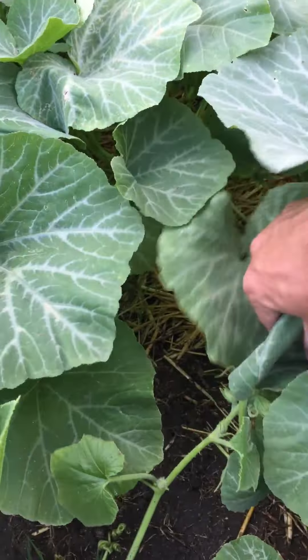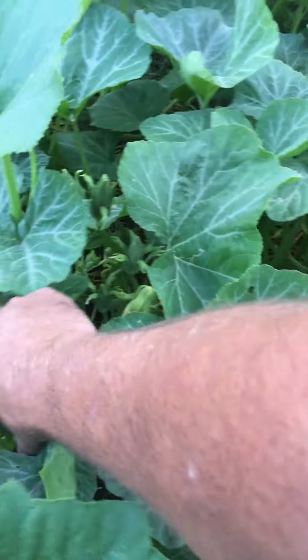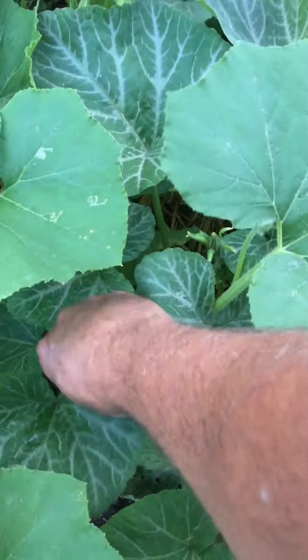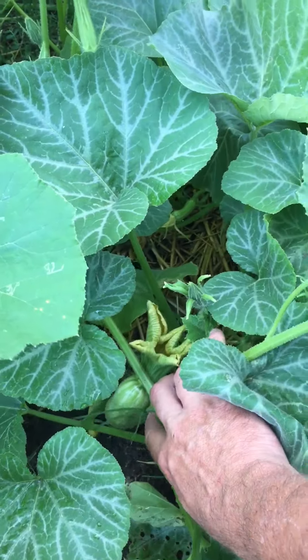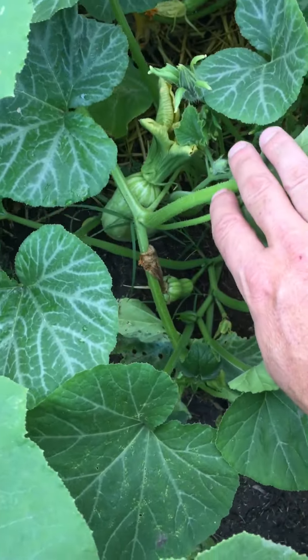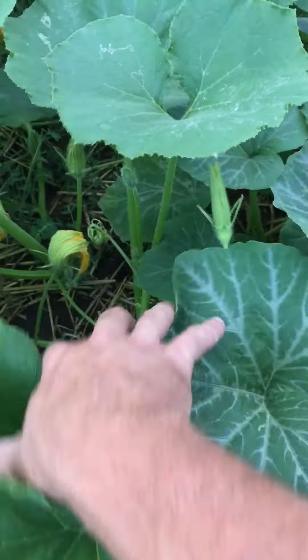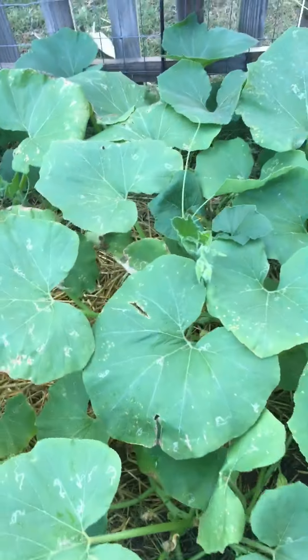They're just full — there are so many blooms. There's a big one with a flower still on it. Look at that — it's being crooked by this vine. But there's a big one there, and a little one right through there. They're just kind of everywhere. And then this is an acorn squash.